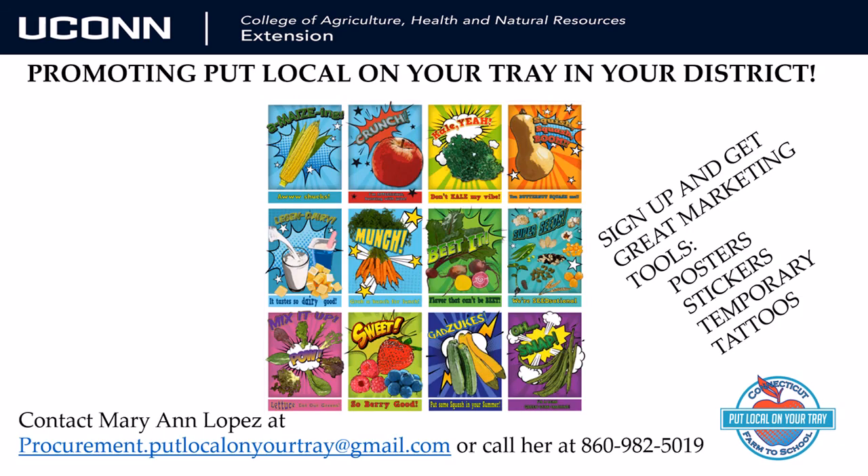Marianne's contact information is here for you to use, as well as on our website. And just a reminder, if you have not done so already, reach out to us at Put Local On Your Tray to sign up and get the newsletter and access to all the great marketing ideas to help you get started, as well as some positive social media exposure. Thanks for watching. Hope to see you right back here real soon for our next tutorial, which will take you one step closer to successful farm to school purchasing.